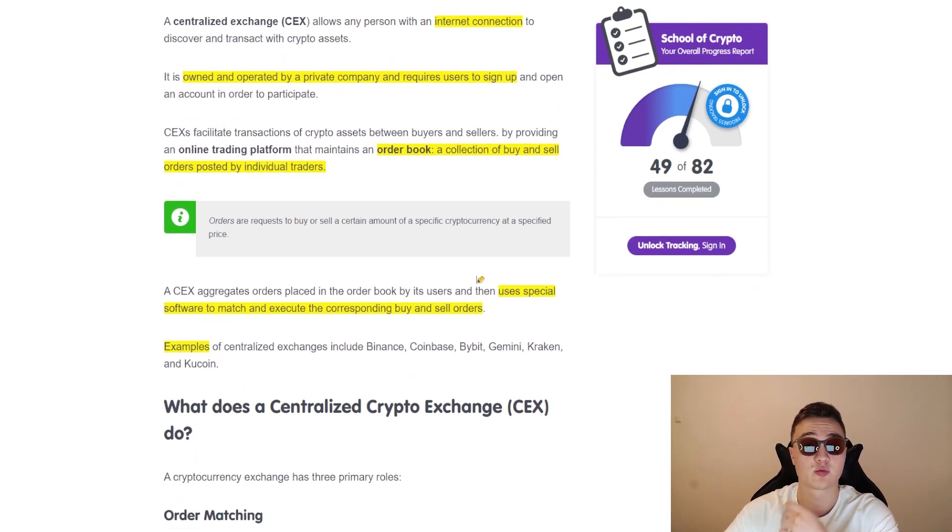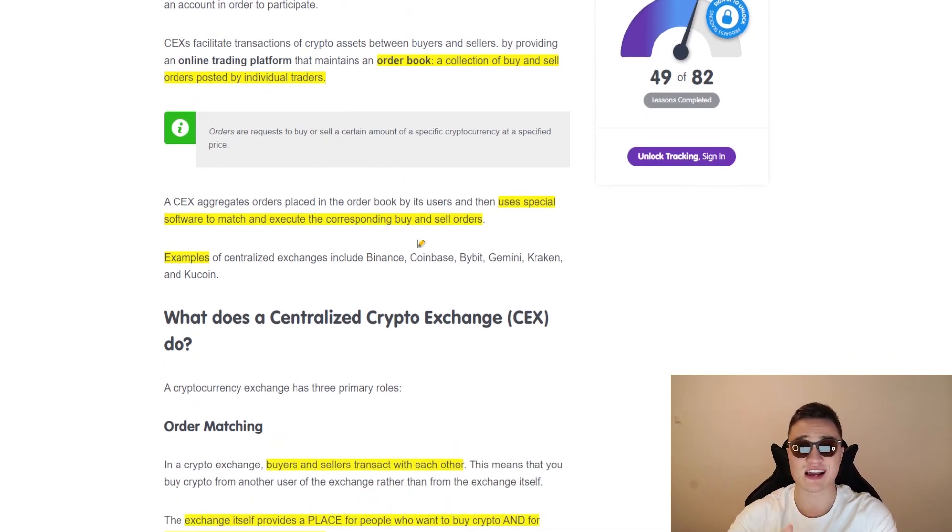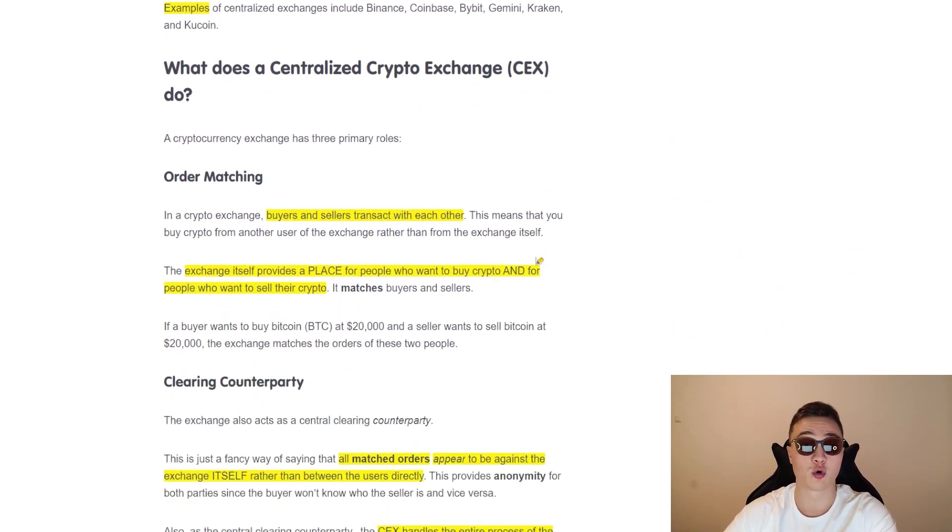This software that matches buyers and sellers does everything completely automatically. So it seems like you're transacting with the exchange, but what you're doing is placing a buy order and somebody who's selling is simply matched to you — you buy from the seller. This is called order matching. Buyers and sellers always transact with each other, and the exchange itself just provides a place for people who want to buy or sell crypto. If a buyer wants to buy Bitcoin at $20,000 and the seller wants to sell Bitcoin at $20,000, the exchange matches the orders and the transaction goes through, and the exchange takes a small percentage as a trading fee.